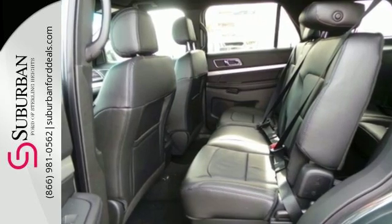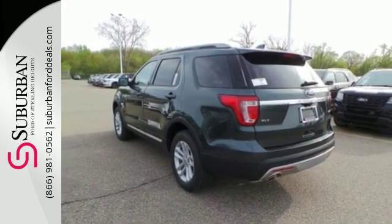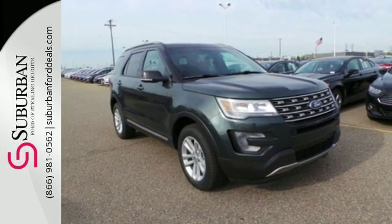Arrive at backwoods, rural and urban destinations safely with trailer sway control and advanced track with roll stability control. This Explorer will breathe new life into every journey. Come let it show you.